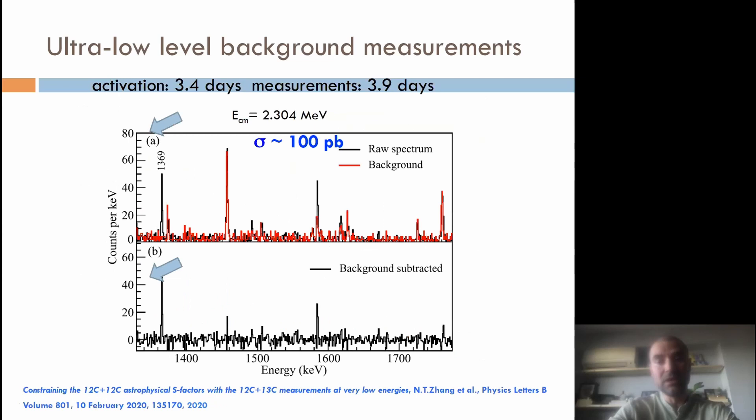We can achieve ultra-low level background measurements. For this graph, we measured a continuous beam on the target for around 3.4 days, then took the activated target to the salt mine and measured for almost four days. We present here one of the lowest — to our knowledge the smallest energies from our system — it was carbon-13 on carbon-12 at 2.3 MeV. We also have an estimate of the cross section from the proton activation channel, which was around 100 picobarn. More information is in our publication in Physics Letters B, published last year.